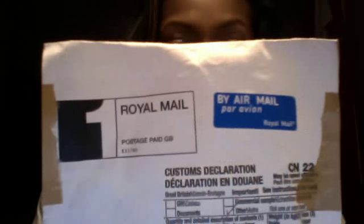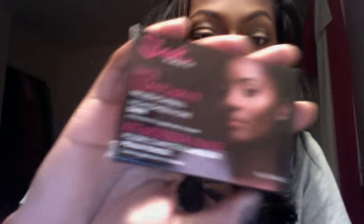It came in packaging like this — it says Royal Mail on the front, which I think is really sophisticated. I love the sound of that; Royal Mail sounds bougie. Inside there was a little bubble wrapper, and then it came in this box.